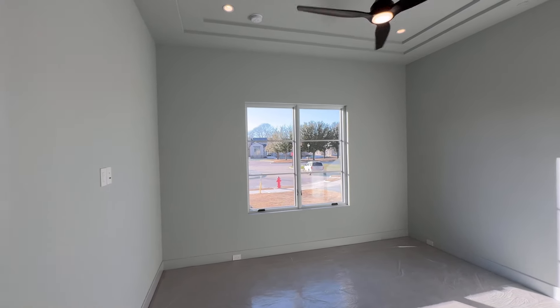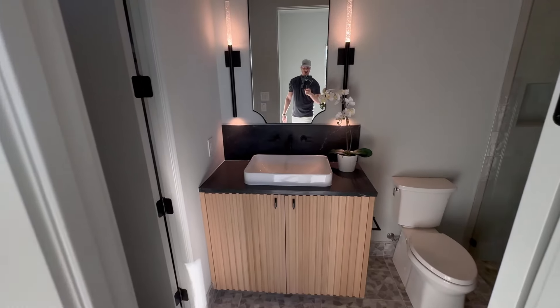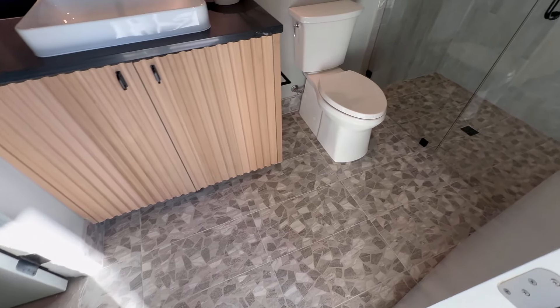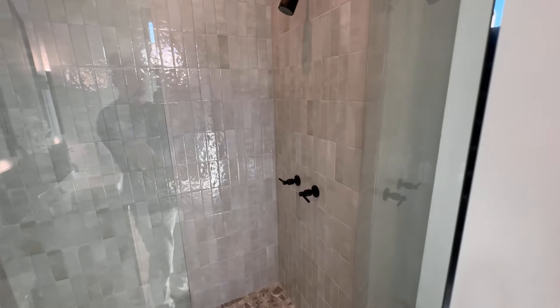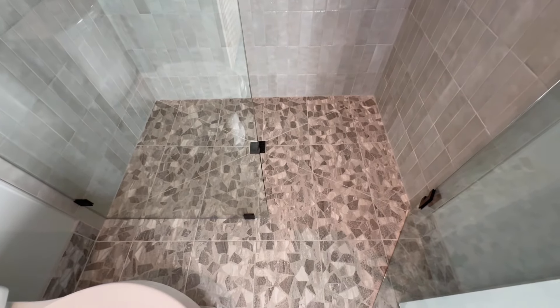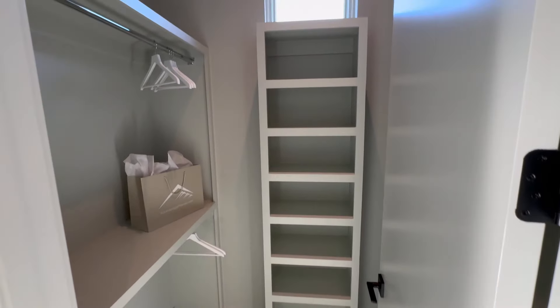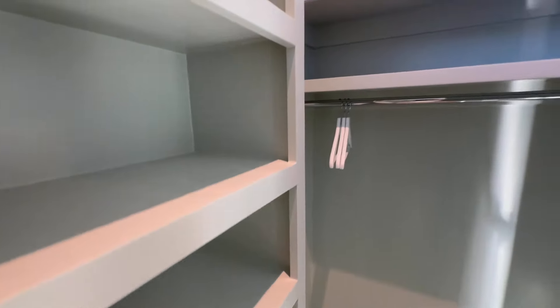We have the in-law suite — brand new carpeting, floating vanity. Look at that flooring, guys — that's luxury right there. And we got a walk-in closet, good size, with some more space over here.